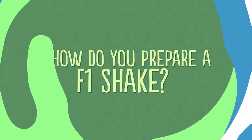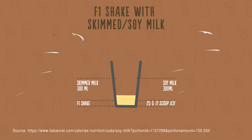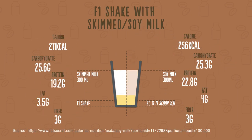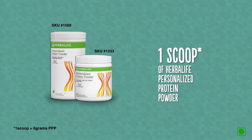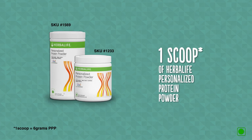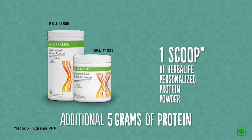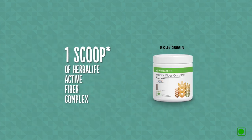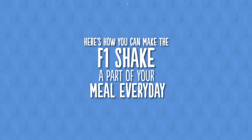Formula One Nutritional Shake Mix also comes in a range of flavors. To prepare an F1 shake, mix 25 grams of F1 shake mix with 300 ml of skimmed milk or soy milk and blend. You can also add one scoop of Herbalife Personalized Protein Powder for an additional 5 grams of protein, or one scoop of Herbalife Active Fiber Complex for an additional 5 grams of fiber.